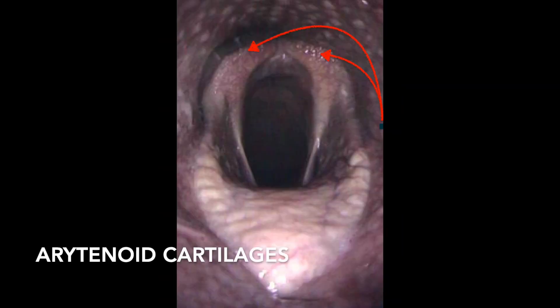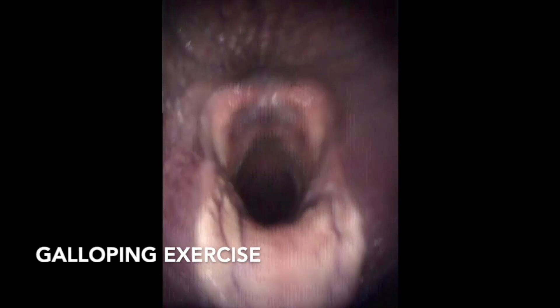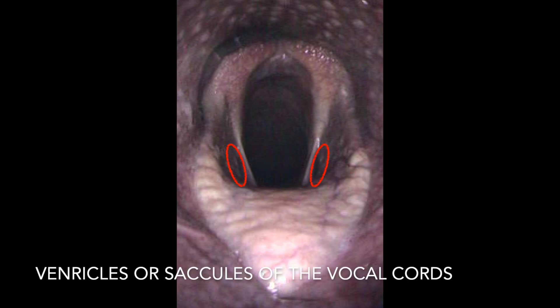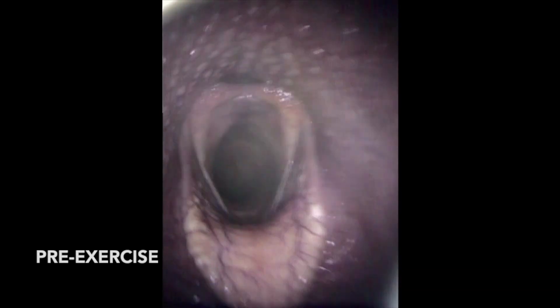The arytenoid cartilages do something very similar. They open maximally during inflow of air, provided that their muscles and nerve supply are not affected. During this maximal opening, they provide tension on the vocal cords and keep them tense. They also close off the entrance to the saccules and ventricles on either side of the vocal cords, and because of that, they have an important part to play in vocalization. Similarly, during swallowing, they close down and come together to block the airway to prevent aspiration of feed.